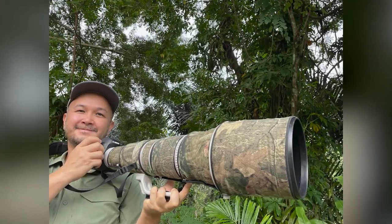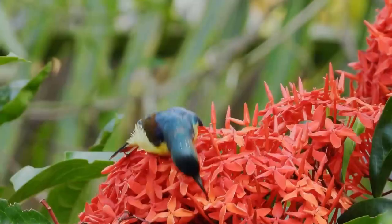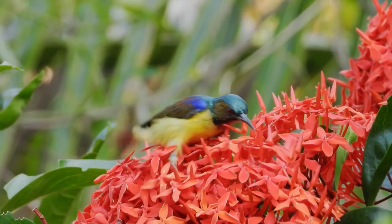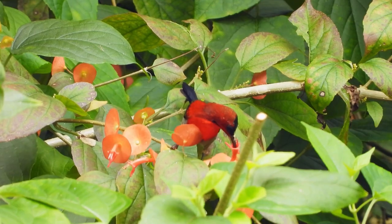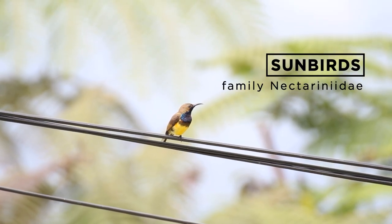Hi, my name is Peter Ong, and welcome to Backyard Birding. Today, we will be taking a look at one of the smaller species of birds in Malaysia, the sunbird, or locally known as Burung Kelicha.